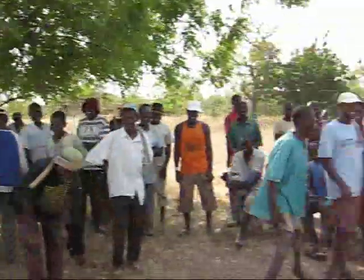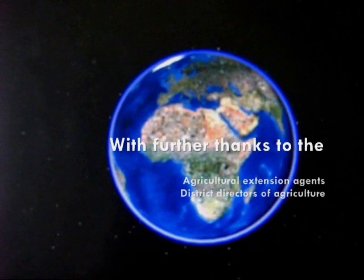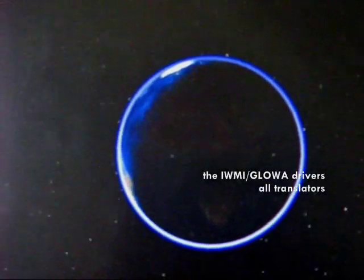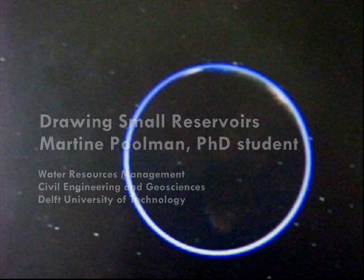And with this, I'd like to thank all the water users of the Upper East Region that have taught me so much. Thank you.